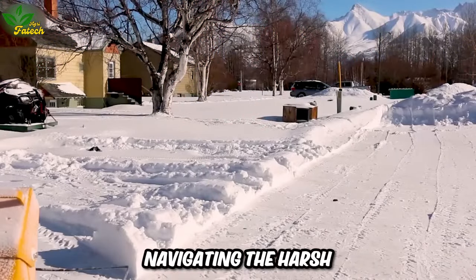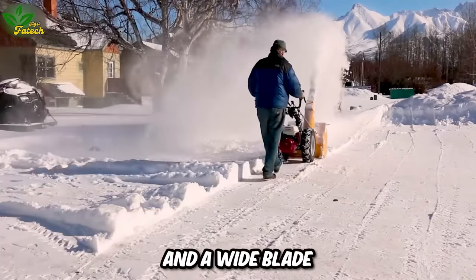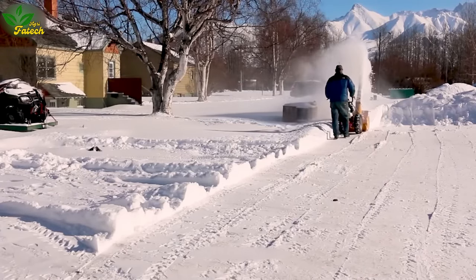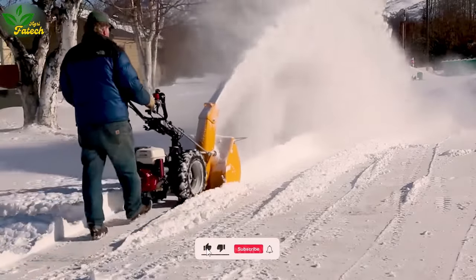Navigating the harsh Alaskan conditions, the Premium Snowblower, designed for robust snowblowing, boasts a powerful engine and a wide blade. Its efficiency shines as it swiftly sucks and blows snow to another location, with its compact design making it adaptable even in tight spaces.